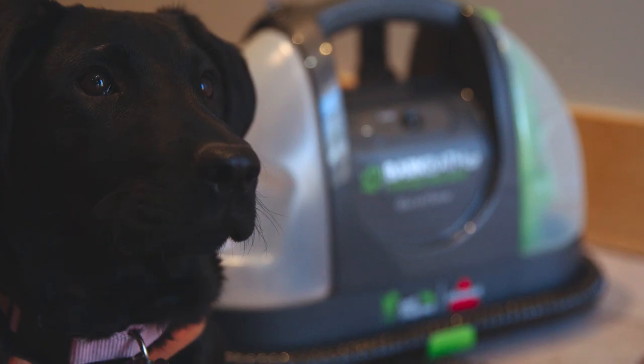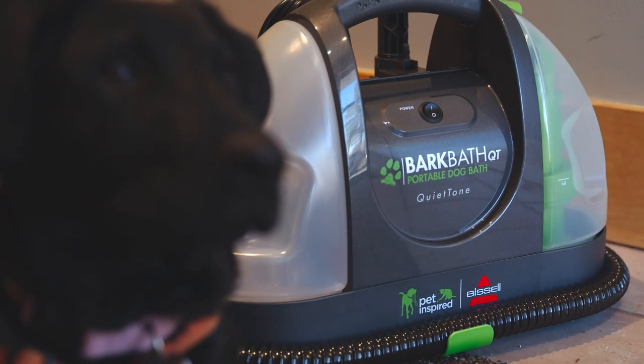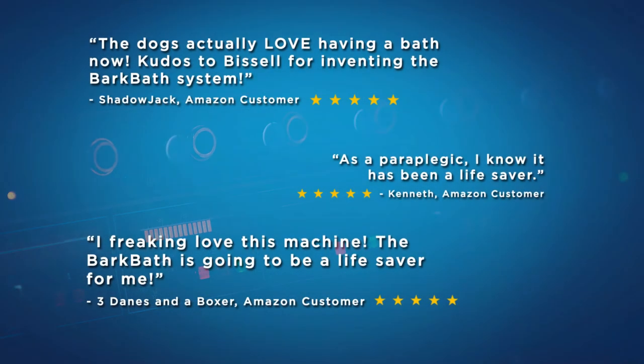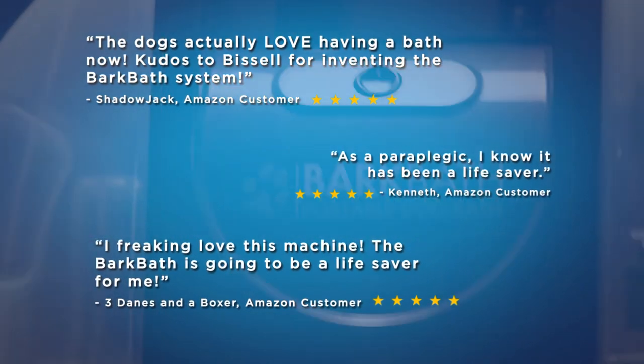We know you love your BarkBath, and we are making changes to make it even better. Our first BarkBath, groundbreaking as it was, was a little loud. We've been listening, and now we can hear you.